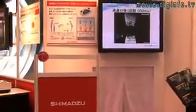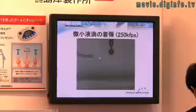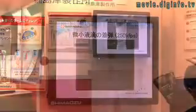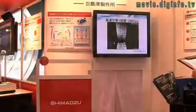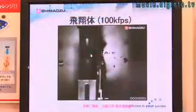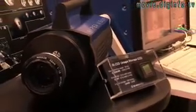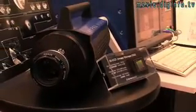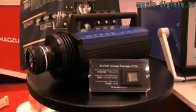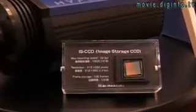High-speed cameras are used in a wide range of scientific and industrial fields, including fluid dynamics, tensile strength testing, and the recording of high-speed objects. Shimazu Corporation have developed an ultra-high-speed video camera to be used in these applications, which uses a new image sensor, the IS-CCD, which was developed in collaboration with Kinki University.